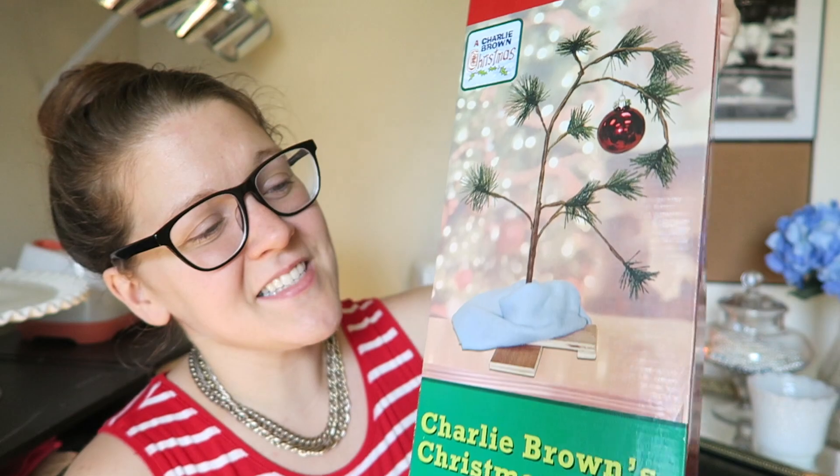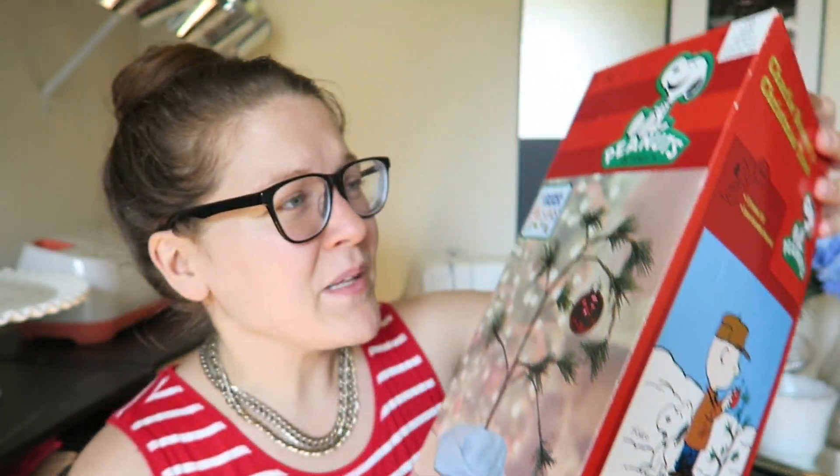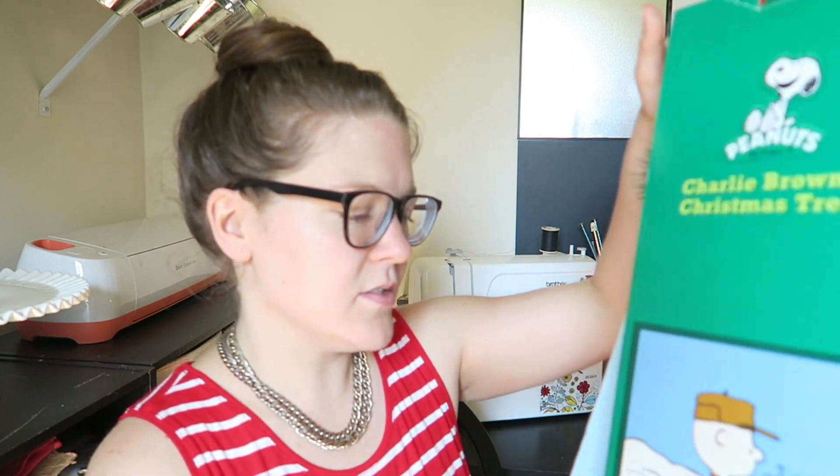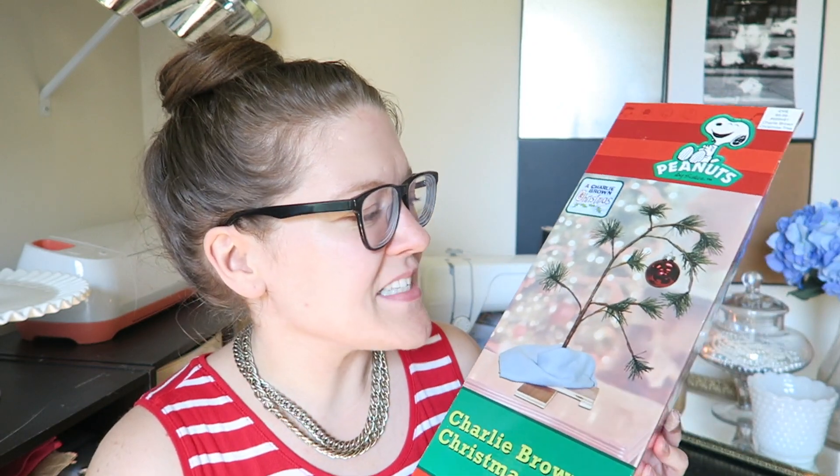You guys know how obsessed I am with Peanuts and anything Snoopy. This is a Charlie Brown tree. I believe they sold these at Hallmark. I got it for just a dollar and I think it's really, really cute. I'm wondering if my grandma has this, because if she doesn't I might give it to her for Christmas — she's my inspiration for my love of Snoopy. But if not, maybe I'll put it up in my classroom, at the afterschool program, or in my house. I can't wait to use it at Christmas.